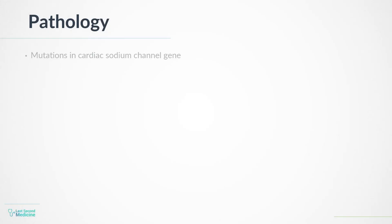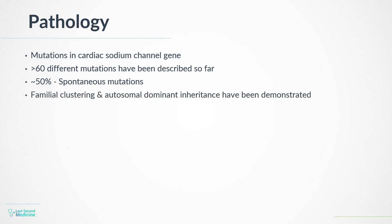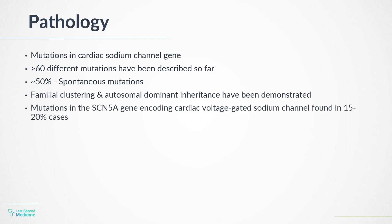Pathology: Brugada syndrome is due to a mutation in the cardiac sodium channel gene. Over 60 different mutations have been described so far. At least 50% are spontaneous mutations, but familial clustering and autosomal dominant inheritance have been demonstrated. Mutations in the SCN5A gene, which encodes the cardiac voltage-gated sodium channel, are found in 15–20% of cases.